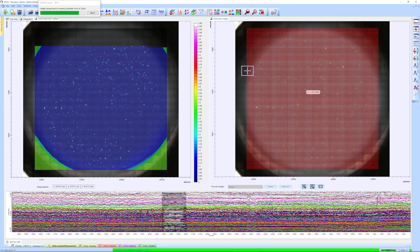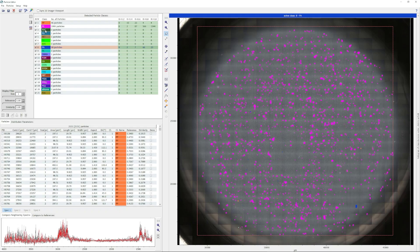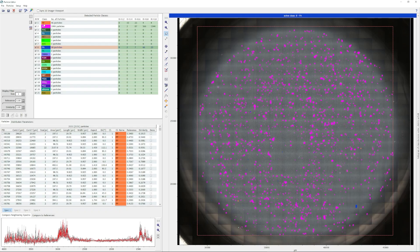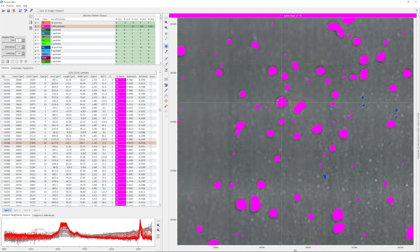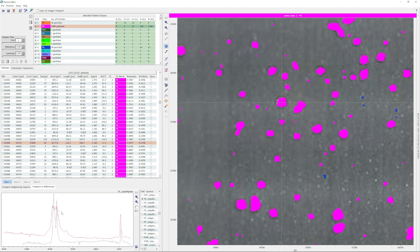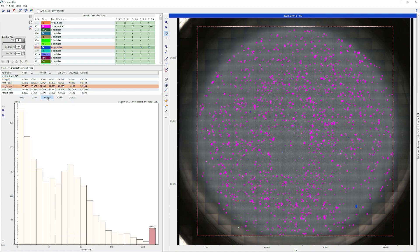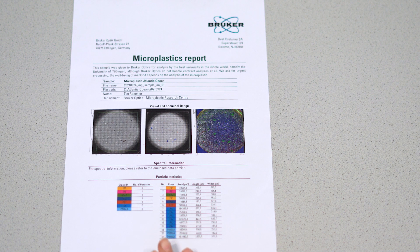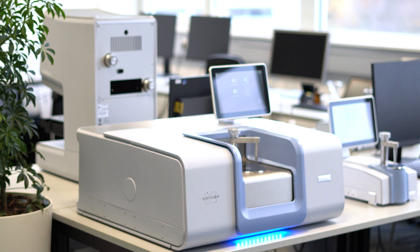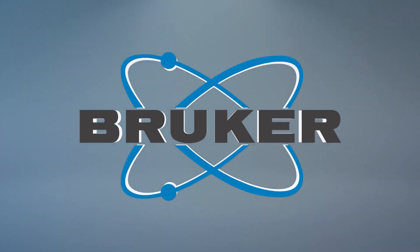When the measurement is finished, we load the data into Bruker's Microplastics Finder software. Again, with a single click, we start the evaluation and get the result. The software automatically displays the current microplastics contamination. In the end, you can export the whole analysis into a clean report that contains all the important information. With the help of Bruker equipment, you can comply with the EU guidelines and achieve microplastic-free cosmetic products.